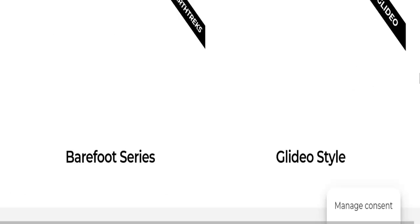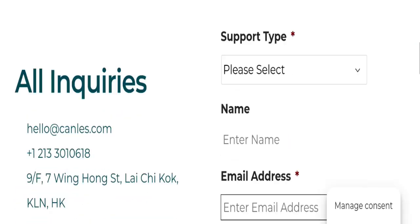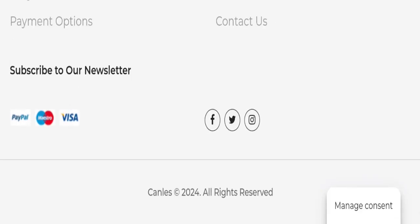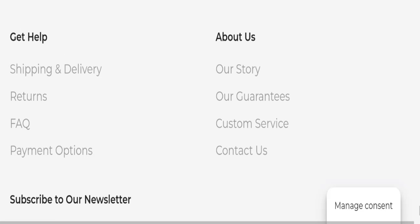Now talking about contact details — clicking on the contact page, you can see they have mentioned an email address, phone number, and company address. The email address matches the domain name, which is a very good sign. The website also has a strong social media presence on Facebook, Instagram, and Twitter with active accounts, which is another good sign.